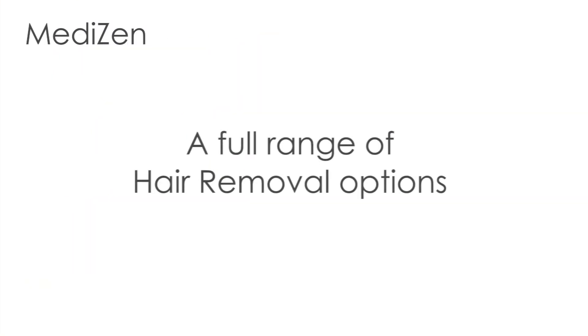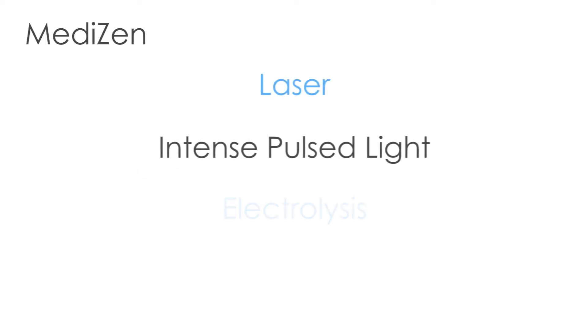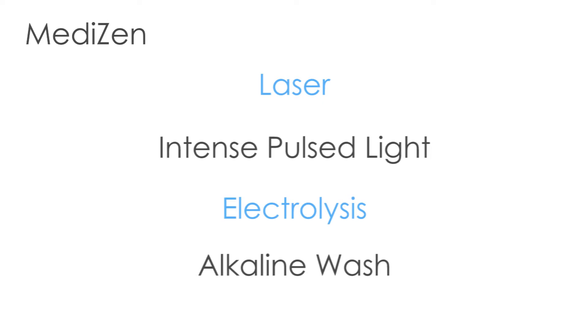MediZen are one of the only medically led clinics who offer a full range of hair removal options, including laser, IPL, electrolysis and alkaline wash to ensure that you have the correct solution depending on your specific requirements. Some of our treatments, such as laser, are also suitable for any skin type.